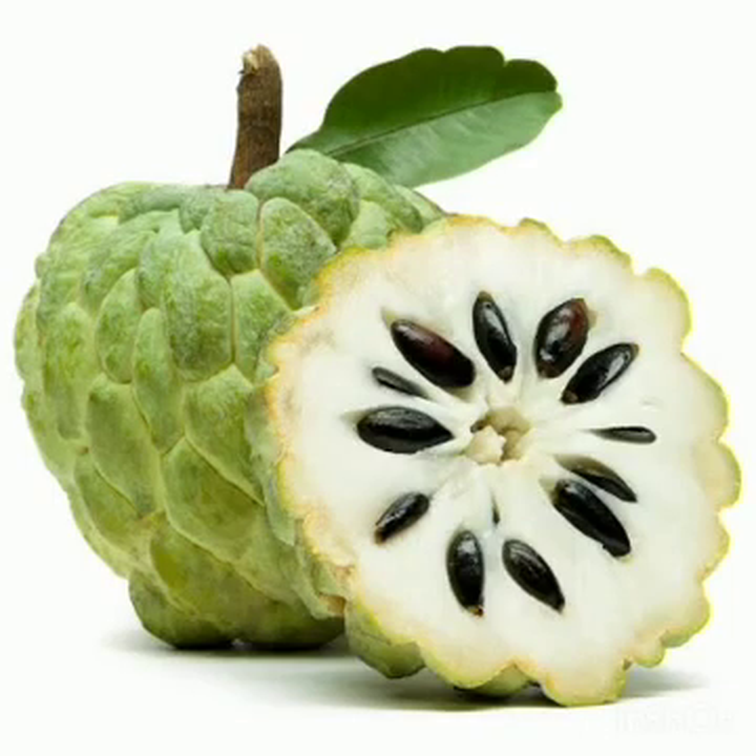This is custard apple. Custard apples have pale green skin. They are very delicious and nutritious and they are good for bone health.